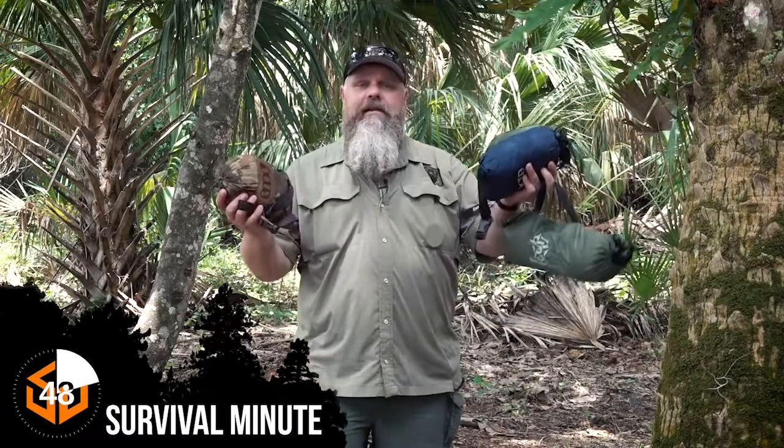We're going to be spending the night out here and shooting some videos for you guys, and I'm going to be staying in a hammock. So I just wanted to do a quick video on the stuff for hammock camping.